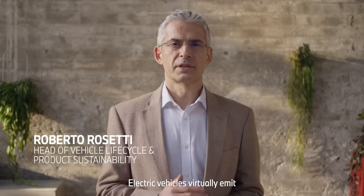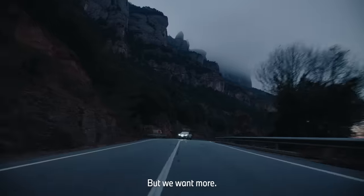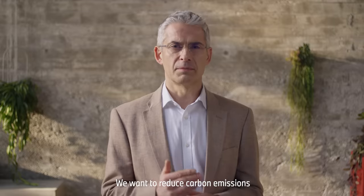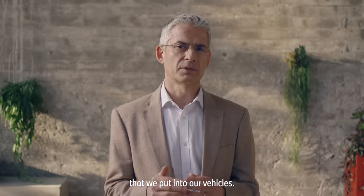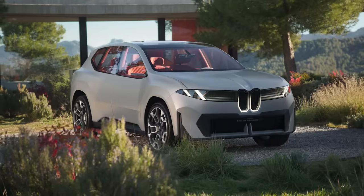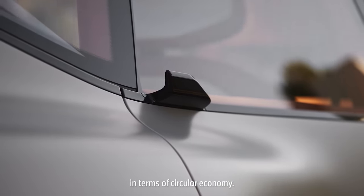Electric vehicles virtually emit no greenhouse gases while driving, if charged with carbon-free electricity. But we want more. We want to reduce carbon emissions in the manufacturing of all materials and components that we put into our vehicles. With the BMW Neue Klasse, we will reach the next level in terms of circular economy.